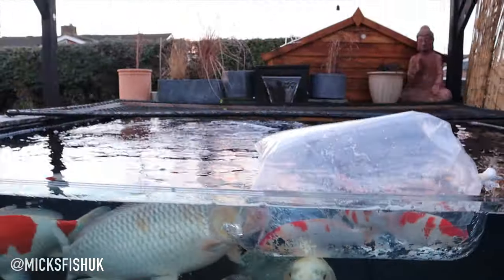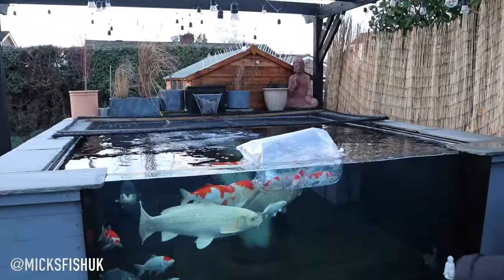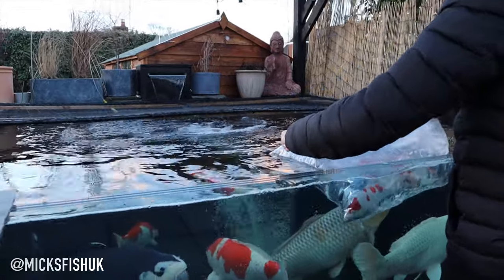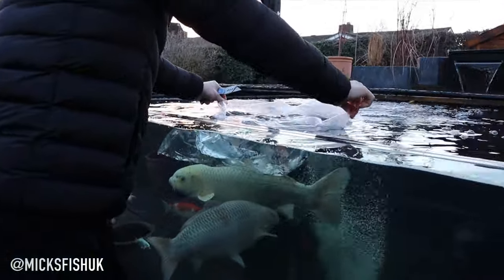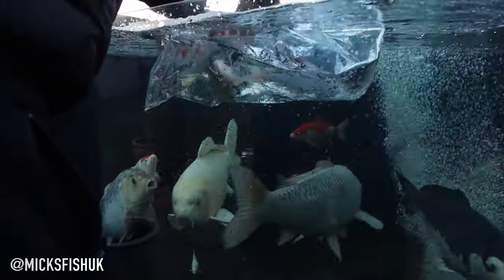Anyway, let's give it ten minutes and we'll come back out here and open the bag up. It's been ten minutes — quickest ten minutes ever — but because it's so cold outside it's really only been about five minutes. We're going to add the koi straight in now. Sorry if the sound isn't the best because it's so windy right now, I'm trying to hold my hand over the microphone, but here we go.